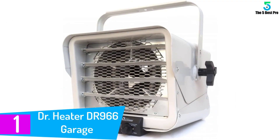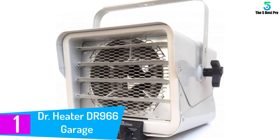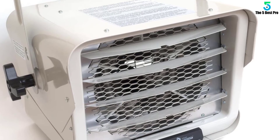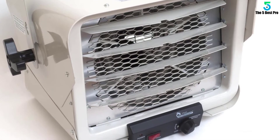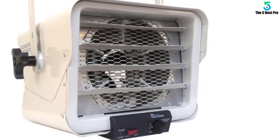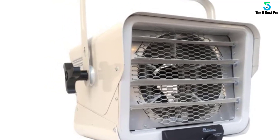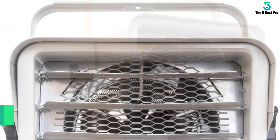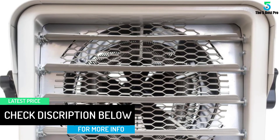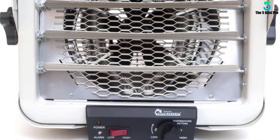And finally at number 1: Dr. Heater DR-966 Garage Commercial Heater. This Dr. Heater DR-966 is a great solution for your garage heating problems. It comes with various features to spread gentle, soothing heat while you stay busy with your work. The most remarkable feature of this DR-966 is its versatility — it allows you to adjust the temperature at different levels. If it is very cold outside, turn the thermostat to 6000 watts to get super warm really soon. If the weather is mild, turn it down to 3000 watts. It also comes with 5 adjustable louvers, and you can set their position to get the right direction of airflow.